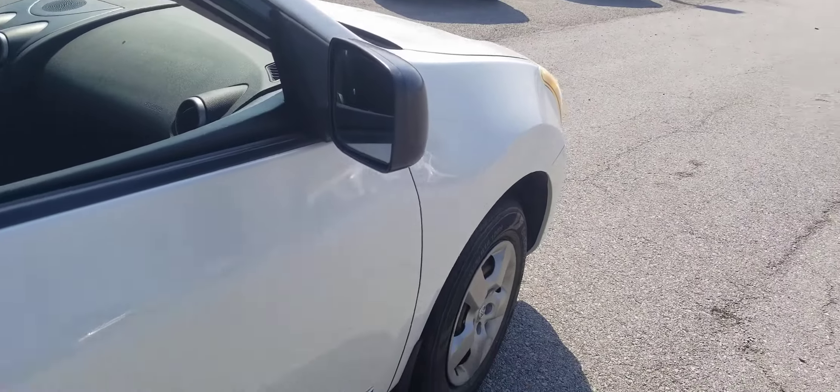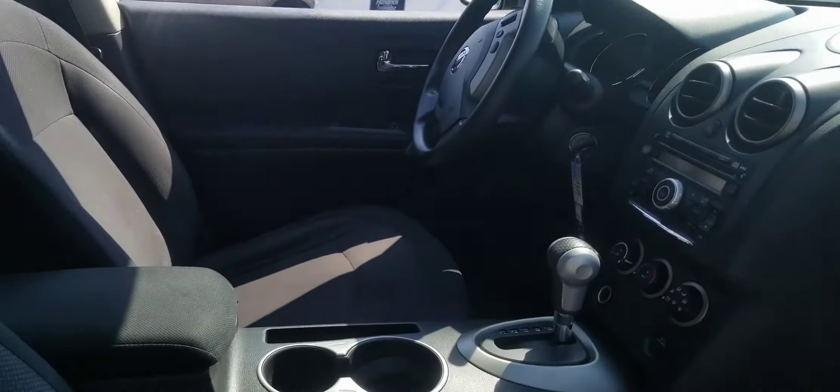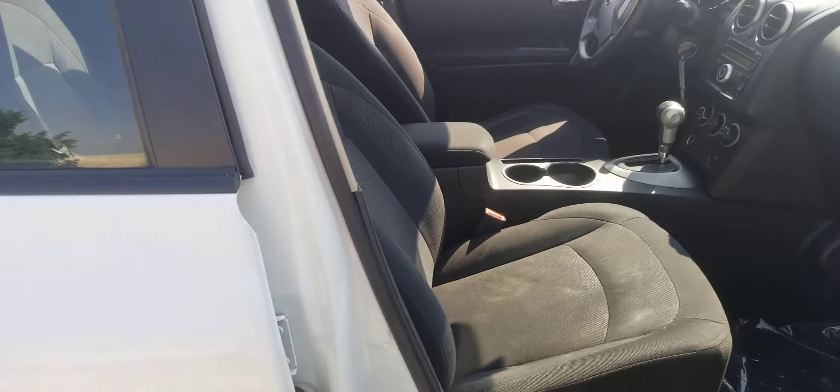It's in great condition. I can show you inside and out — real clean, just overall super clean car. Not really much to nitpick about it.